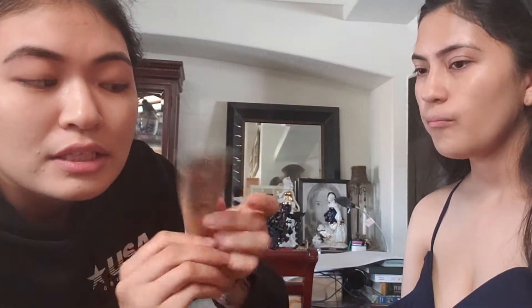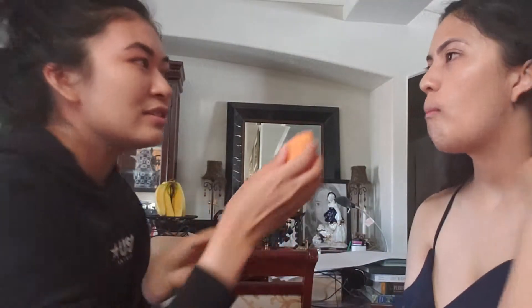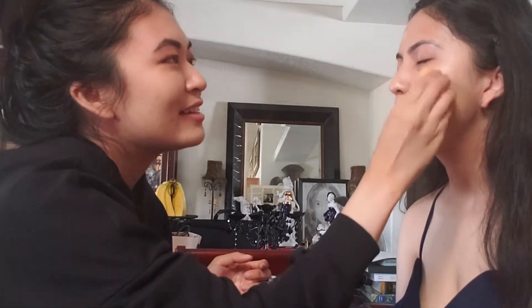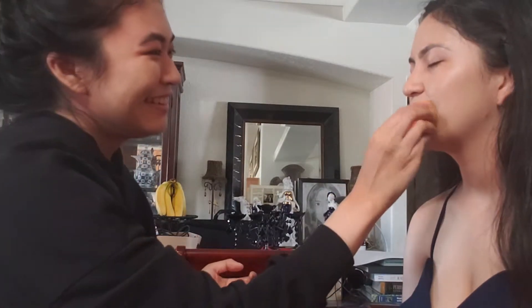Next we're gonna get into more coverage — CC Foundation by IT Cosmetics. I like this one because it has a lot of SPF and it's full coverage. I'm gonna put this right on the beauty blender and just dab it in. Yes! Your skin is already looking 100,000 times better. The process has begun — the transformation.